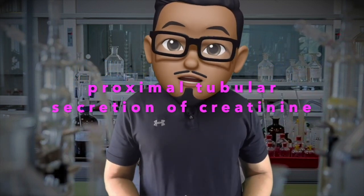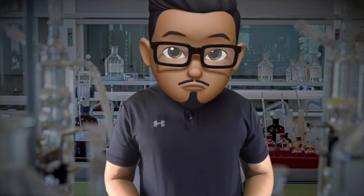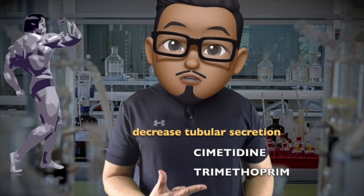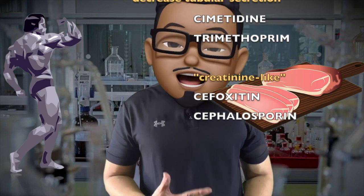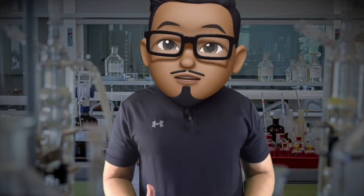In addition, there is tubular secretion of creatinine by the proximal tubule, which increases progressively as renal disease worsens. And there are certain instances where it will be spuriously elevated from muscle breakdown, ingestion of cooked meat, and drugs that decrease tubular secretion.